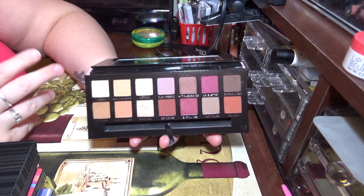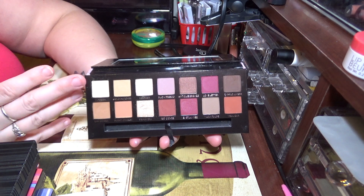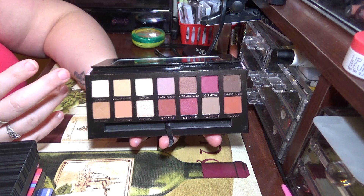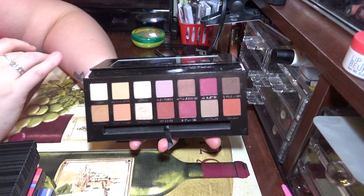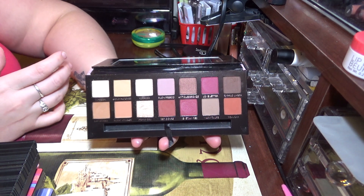It just doesn't draw me in. Right now I'm really into colors, so this isn't something I'm super excited to always use. The looks I get always tend to be the same — it's always either a red look or more of a neutral eye with a little bit of shimmer.